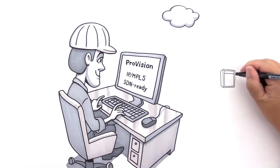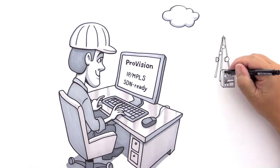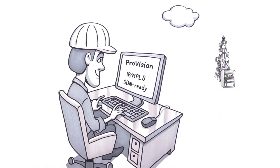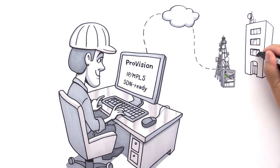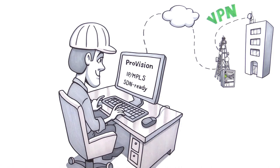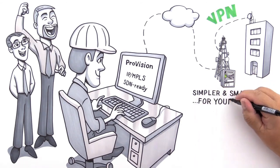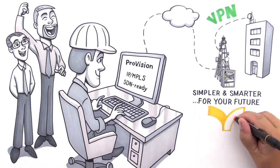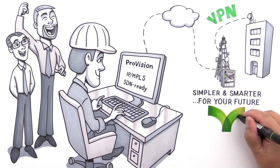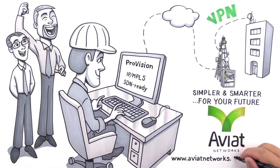With the CTR 8540, Joe gets the most powerful layer 2 microwave solution on the market today, while safeguarding his future at the same time. And he can actually implement those new layer 3 services his business teams were asking for, right from his backhaul network, which makes Joe happy and his teams even happier. So, if you're ready to build a simpler, smarter network that is fit for the future, the choice is clear: CTR 8540, from the specialists known for industry firsts — Aviat Networks.